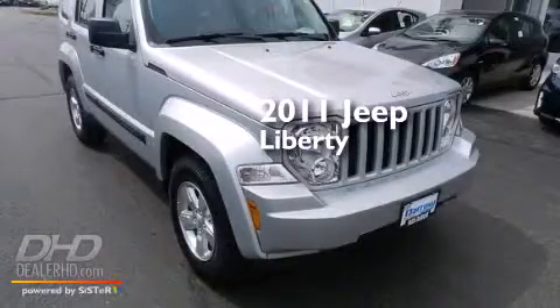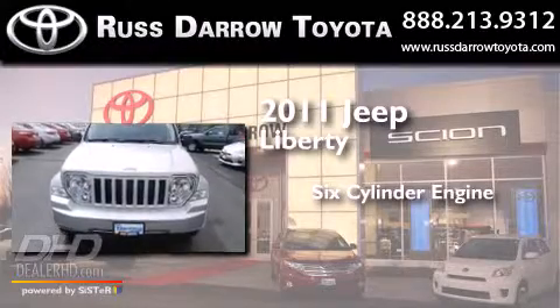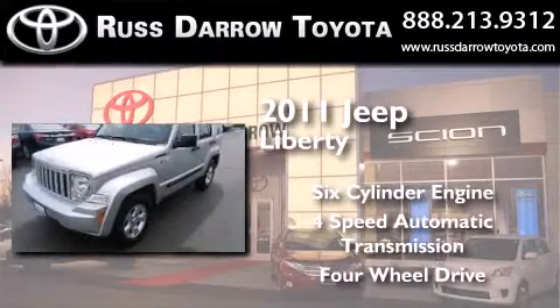This is a 2011 Jeep Liberty. It features a six-cylinder engine, a four-speed automatic transmission, and the added capability of four-wheel drive.